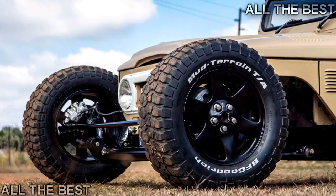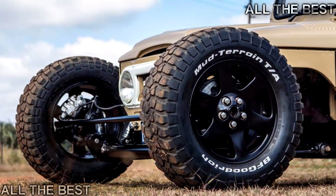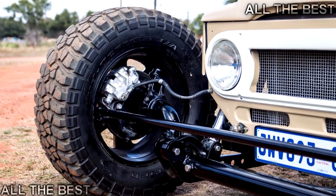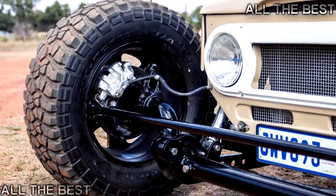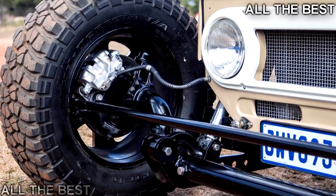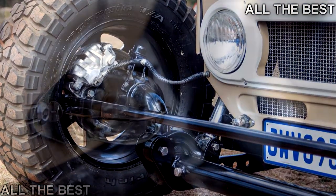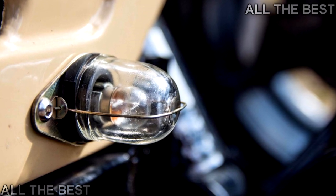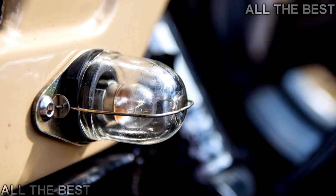There are all the custom body tweaks that are simply too numerous to mention. While it's safe to say this Land Cruiser doesn't have the off-road prowess it once had, for a street rod it actually shows a surprising amount of ground clearance. The off-road tires obviously help with that, while also serving to help set this project apart from any other street rod on, or off, the road.